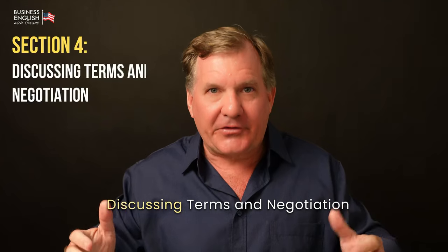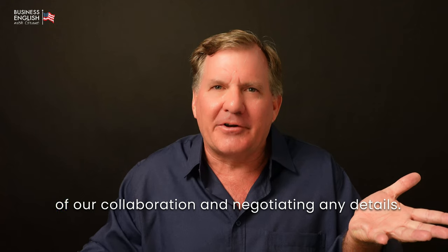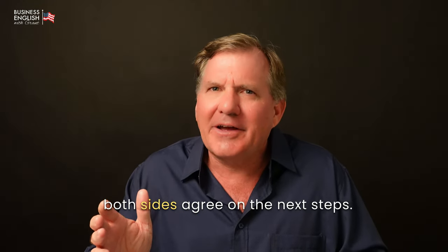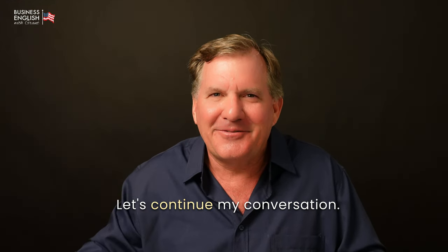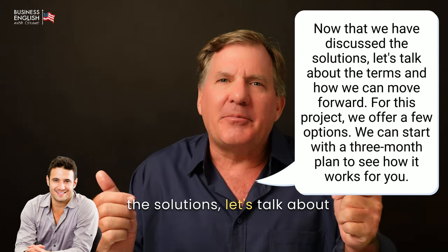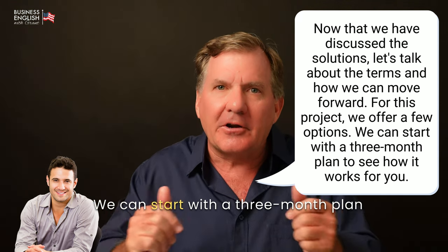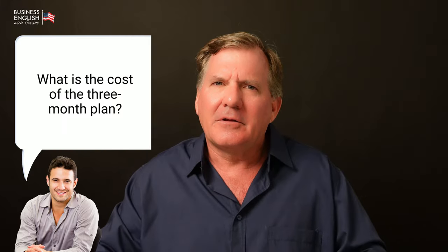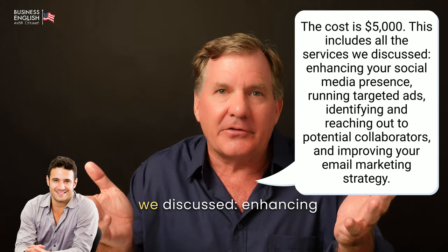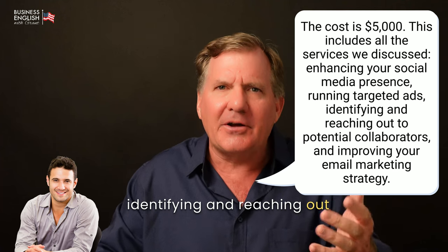Section four: discussing terms and negotiations. In this section, I will focus on discussing the terms of our collaboration and negotiating any details. It's important to be clear and make sure both sides agree on the next steps. Now that we have discussed the solutions, let's talk about the terms and how we can move forward. For this project, we offer a few options. We can start with a three-month plan and see how it works for you. [John] What is the cost of the three-month plan? The cost is $5,000. This includes all services we discussed: enhancing your social media presence, running targeted ads, identifying and reaching out to potential collaborators, and improving your email marketing strategy.